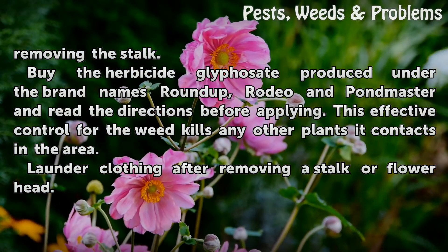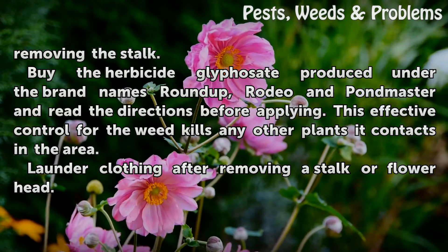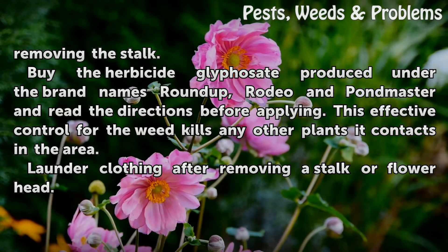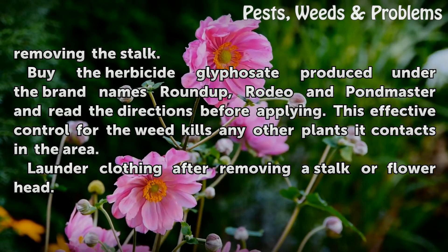Buy the herbicide glyphosate, produced under the brand names Roundup, Rodeo, and Pond Master, and read the directions before applying. This is an effective control for the weed, but it kills any other plants it contacts in the area.